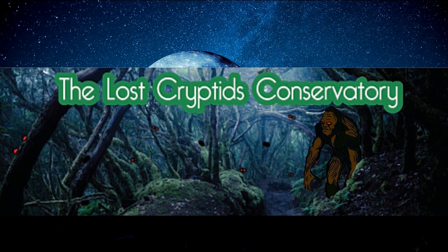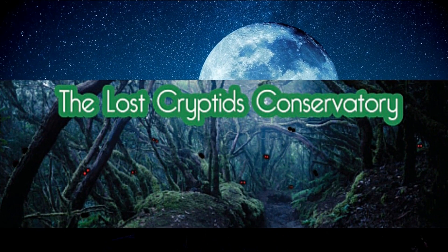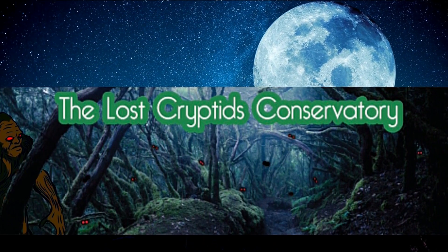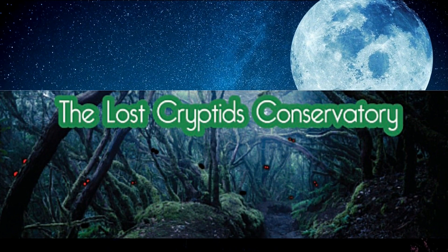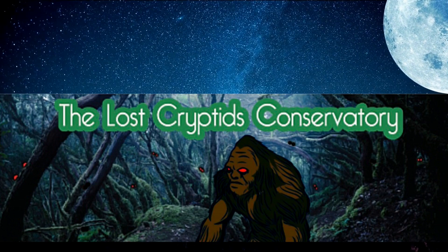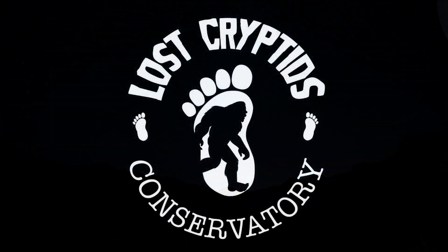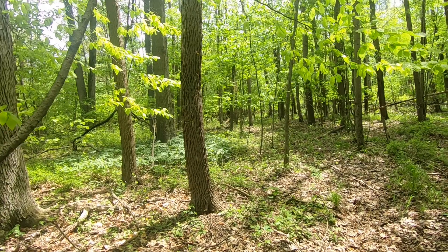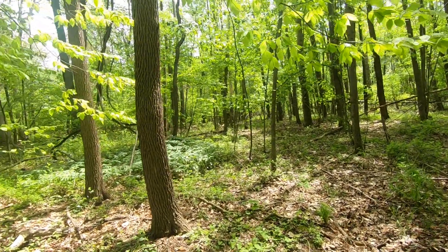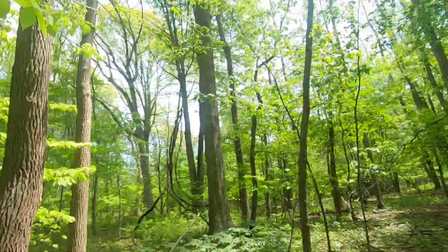Welcome to The Lost Cryptids Conservatory, where we will shatter your reality to bring you closer to the truth. We're out today, looking and scouting around, trying to find some evidence of Sasquatch.